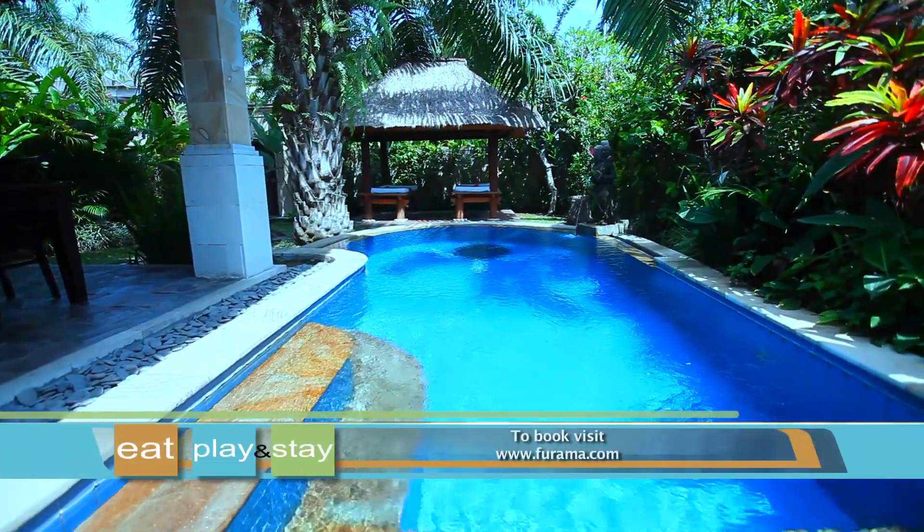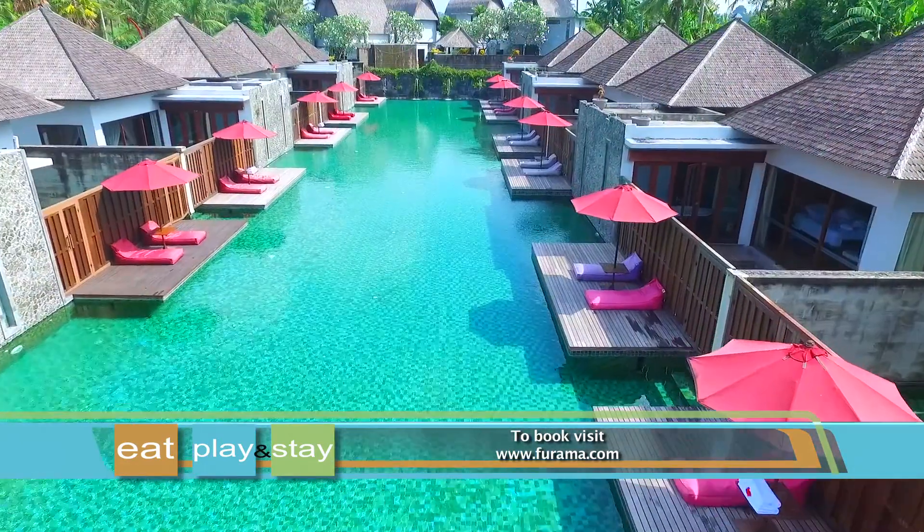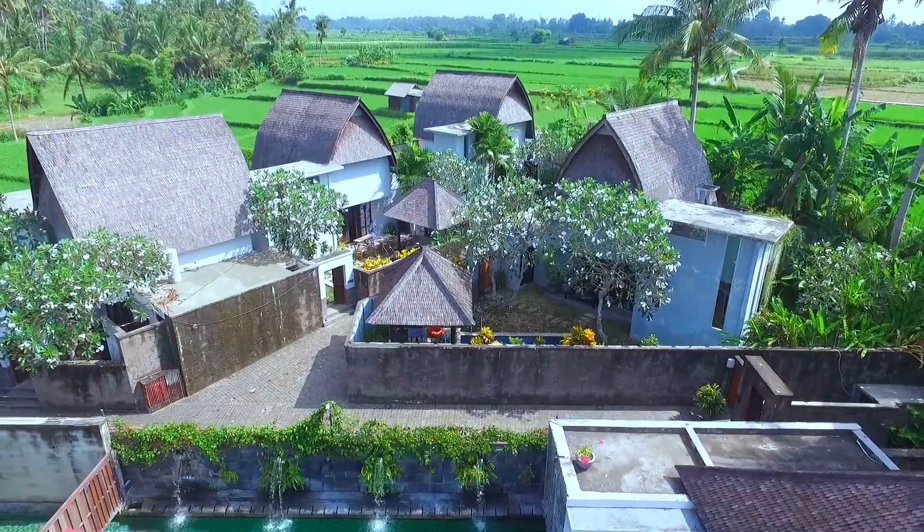So what are you waiting for? Decide between Purama Villas and Spa Ubud or Purama Exclusive for the perfect accommodation for your holiday.